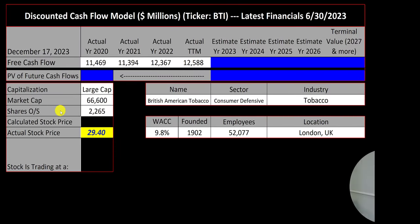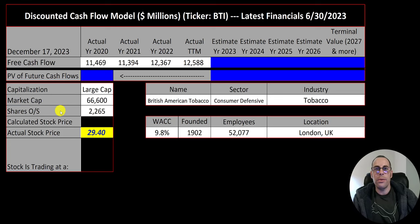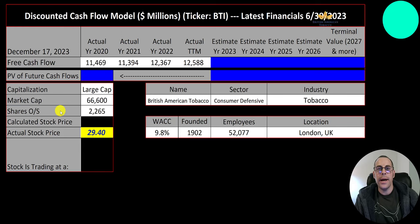Welcome to my channel. I'm Scott and in this video I'm going to walk you through the process of valuing British American Tobacco stock by analyzing their financial statements and dissecting their financial ratios so we can determine if it's a buy or a sell.